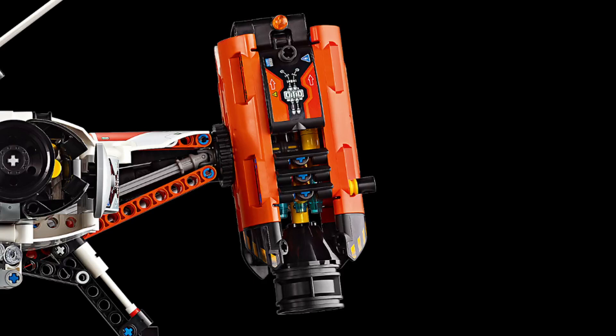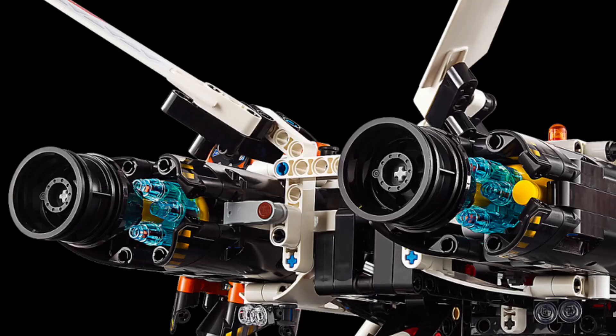The LEGO Technic VTOL Heavy Cargo Spaceship is a captivating model that combines realistic functions, intricate design, and engaging playability. It's a fantastic choice for space enthusiasts, LEGO Technic fans, and anyone who enjoys building complex and rewarding models.